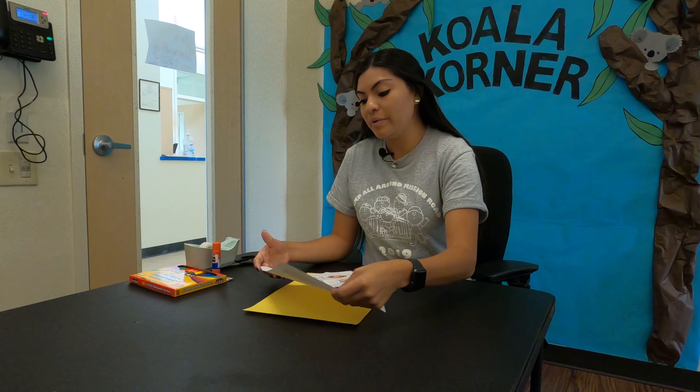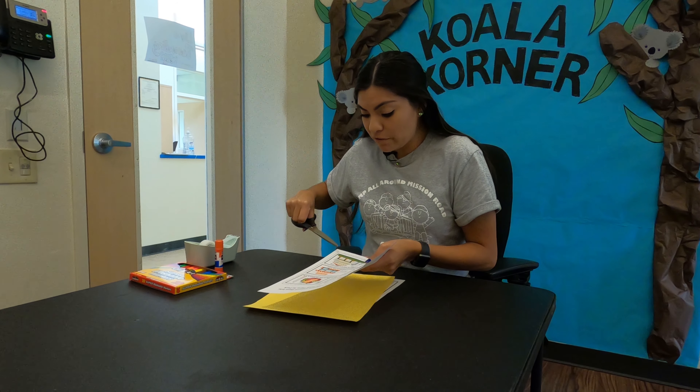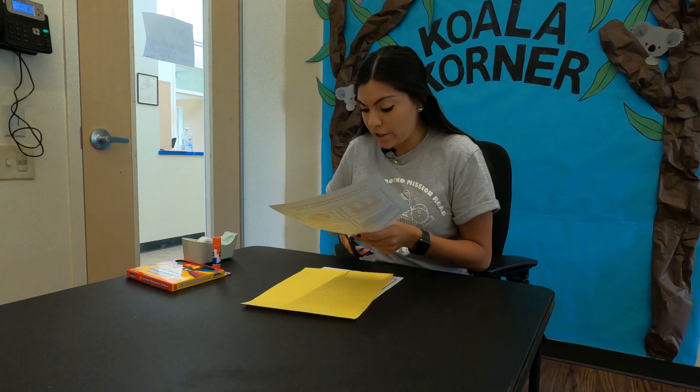Right here we have pictures and we're going to cut them out. We're going to follow the dotted lines and start cutting.